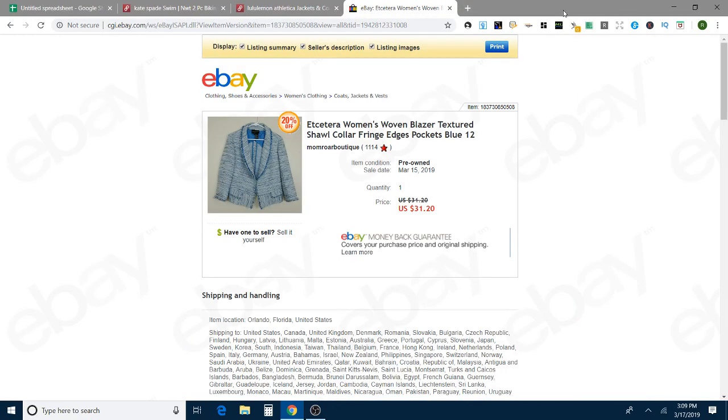This and the next are my same-day flips. This is an Etc. woven blazer — really pretty, nice and textured. It sold for full price but it was on sale, so I had it up at $39 and it was on sale for $31.20, and it took less than a day to sell. It's a size 12, and that was on eBay.